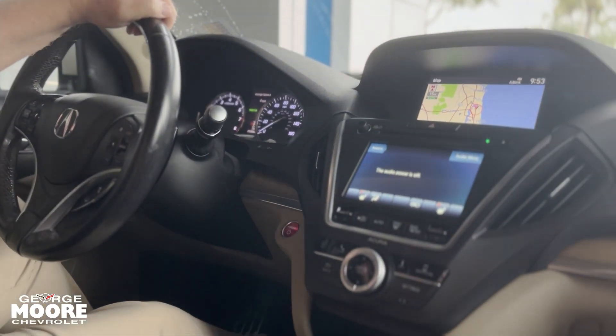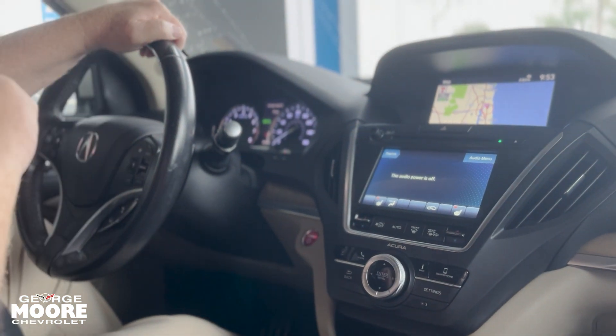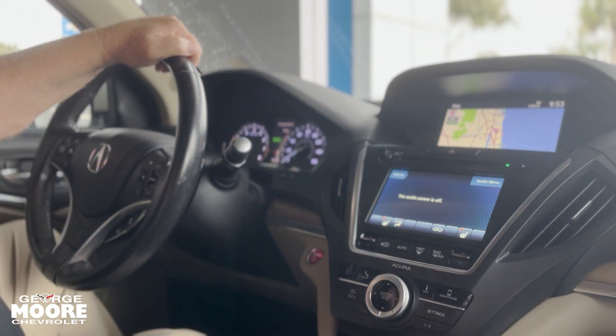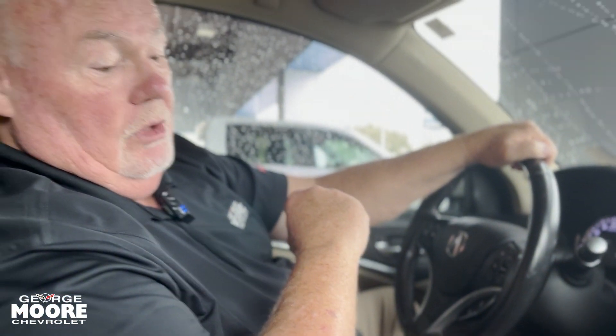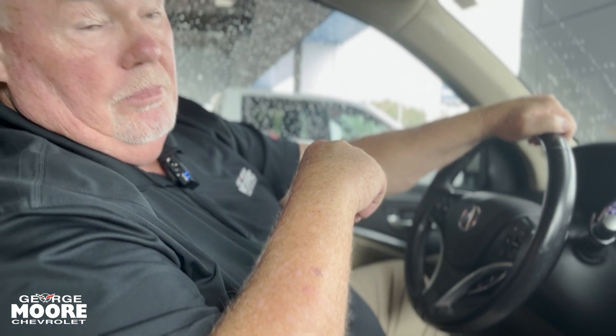Nicely equipped vehicle, very nice. 92,000 miles, runs like a top and it's a hybrid, so it's going to get you really, really good mileage compared to what a normal MDX would get you. So come on down and see us — there aren't many of these out there, so chances are this won't be here long. There are fans of it. Come see us here at George Moore Chevrolet, Atlantic Boulevard in Jacksonville, Florida. Have yourself a good day.